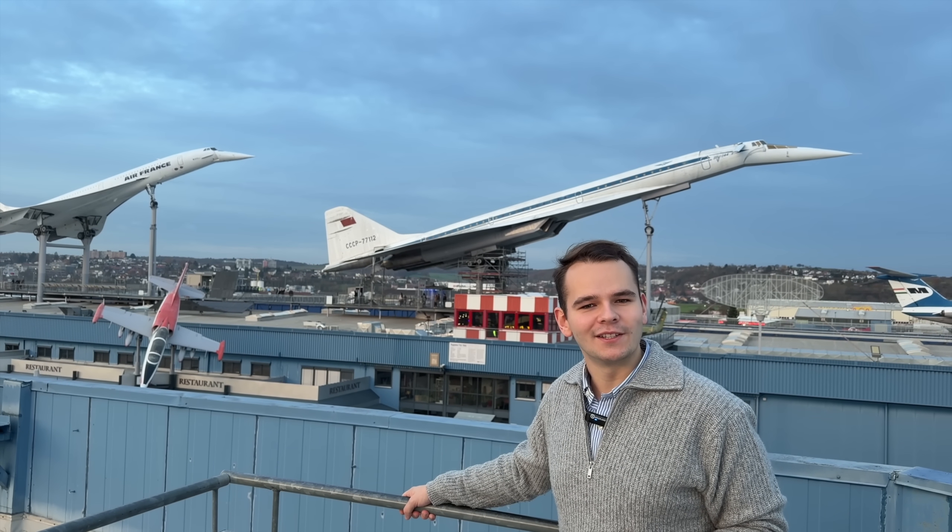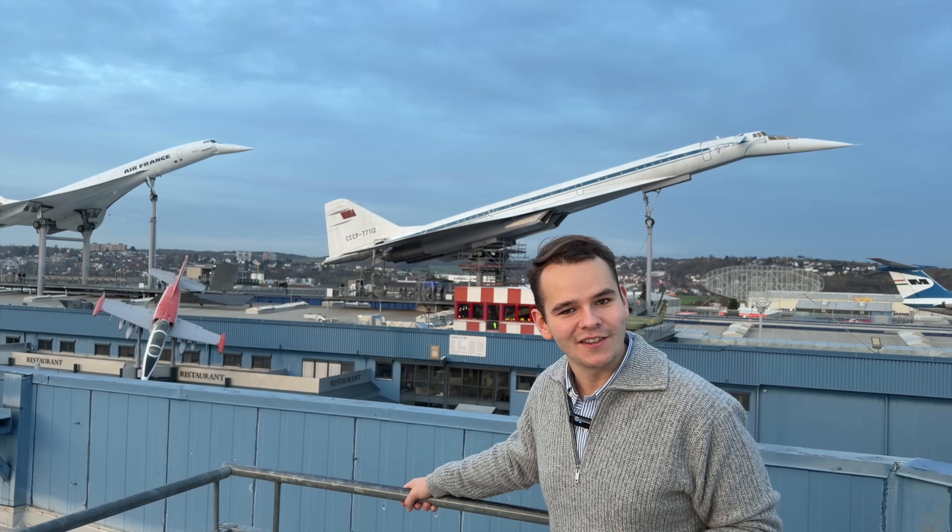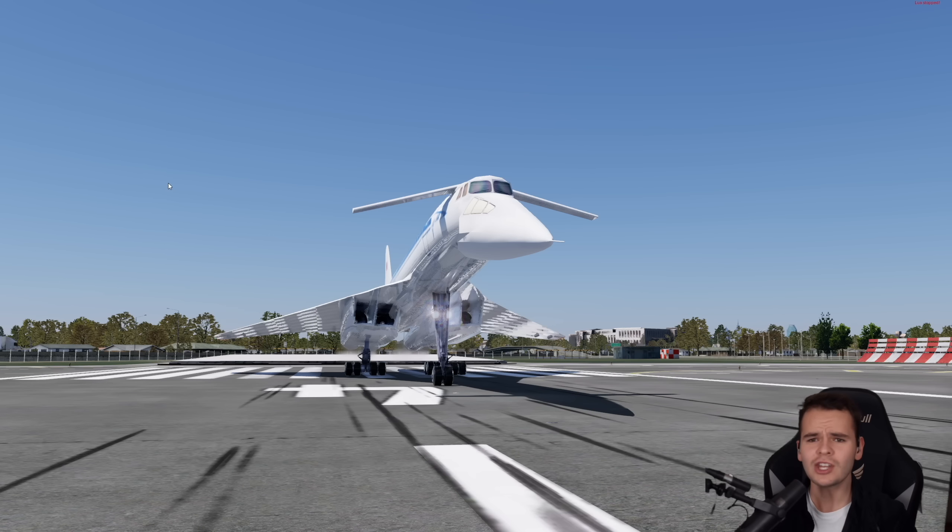And what happens if something goes wrong? The canards — they fall off. Yes, everybody, the interesting Tupolev-2-144 canard wings.